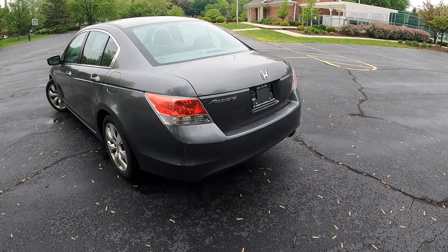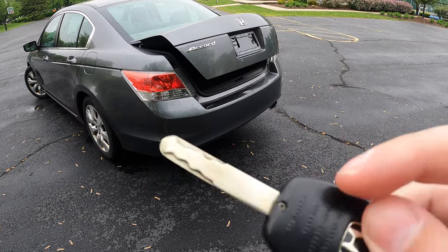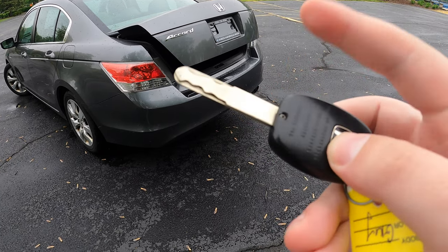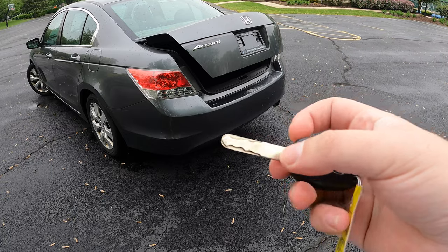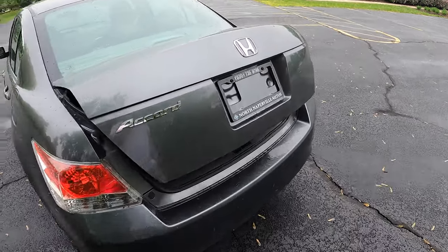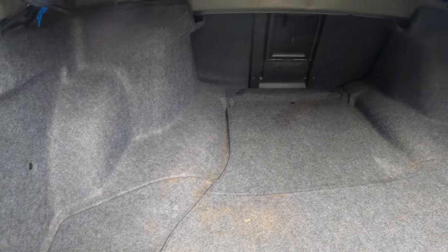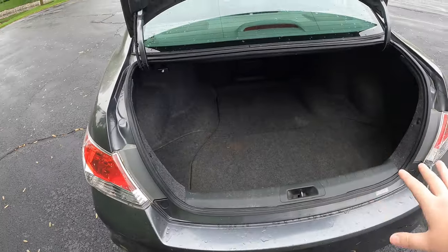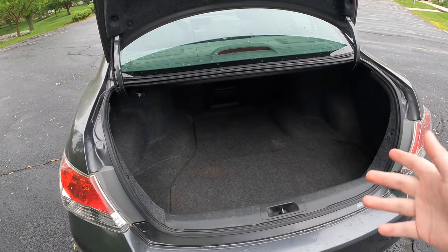Around the back of the Honda Accord, I want to mention the key. I do have a trunk popper, which is very nice. However, these keys have one little screw holding the key on, and they break all the time. So if you're a Honda owner or looking to be one, be a little gentle when turning them in the ignition, because the plastic will break and the key will come apart. In the trunk itself, nothing too crazy — I can pull up the floor, there's a spare tire and a little jack kit. Plenty of space for anyone in high school or college. For a sedan, a very big trunk.